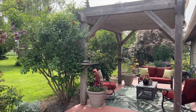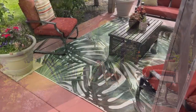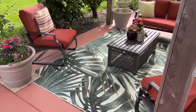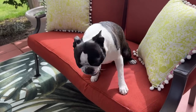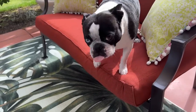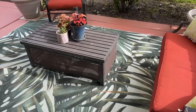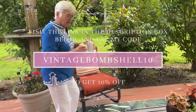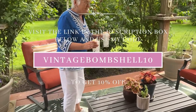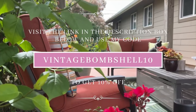This has to be one of my very favorite mini makeovers. It's amazing how some fresh flowers, patio furniture, and a really cool rug from Ruggable can totally transform a space. My mom loves this pattern, and since the designs are interchangeable, she could even use it in her living room. If you want to check it out, visit the link in my description and use code VintageBombshell10 for 10% off.